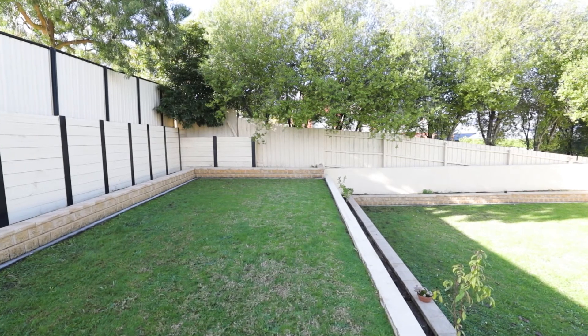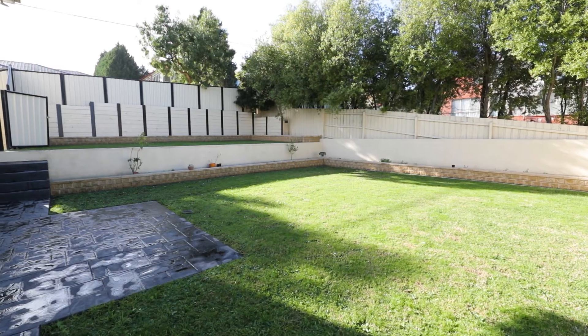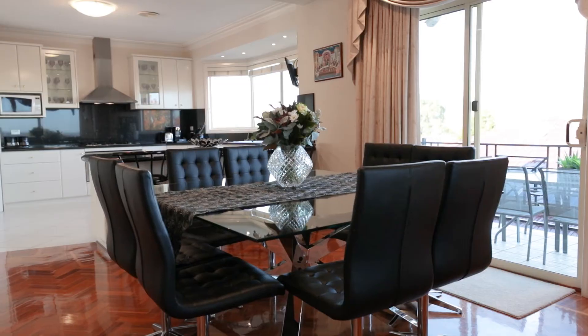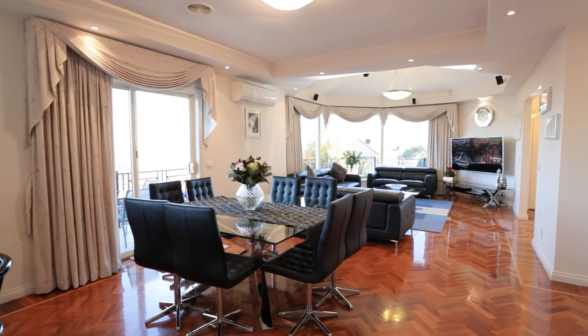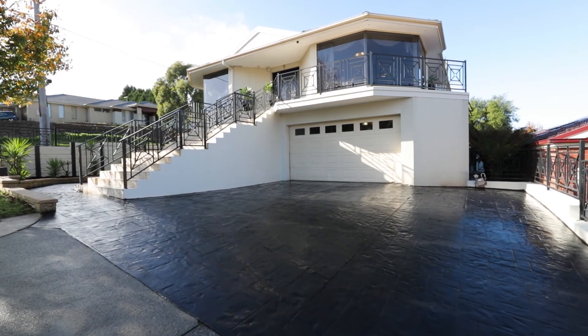Set on flat land with plenty of room out the back for the family to entertain with the kids. Other features include 2.7-metre high ceilings, ducted heating, refrigerated cooling throughout, double lock-up garage with internal access, and plenty of storage throughout the house — just to name a few.